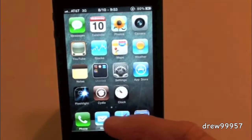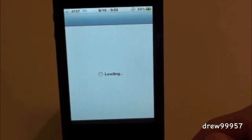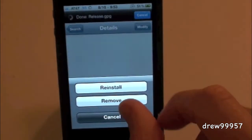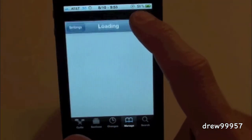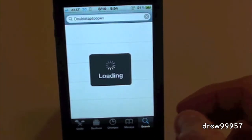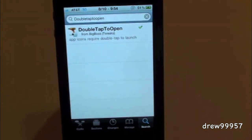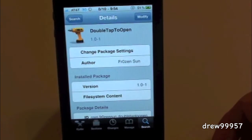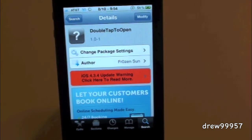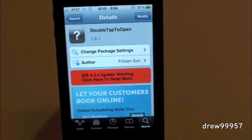So let's go back into Cydia, and after Cydia is loaded up, go over to Search. Type in 'Double Tap to Open' — right there it is, inside the BigBoss repo for free. Go ahead and click on it, click Install, then Confirm, and it should ask you to restart your device. After your device restarts, you should have Double Tap to Open on your iDevice.